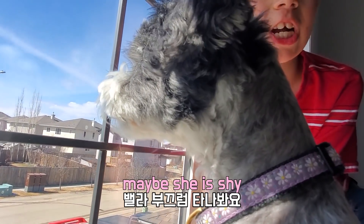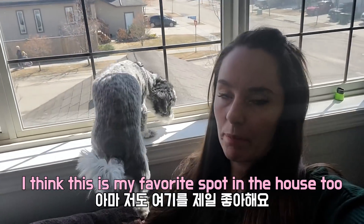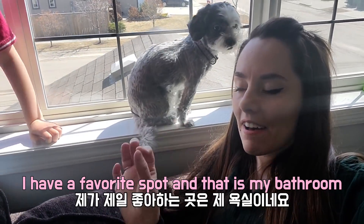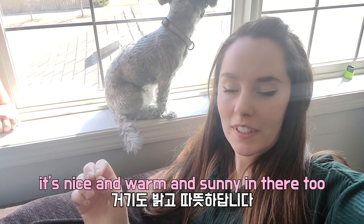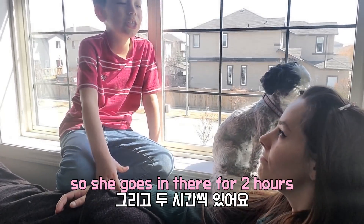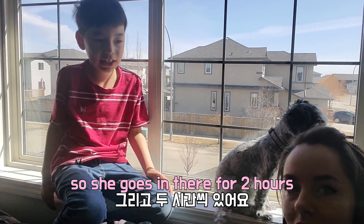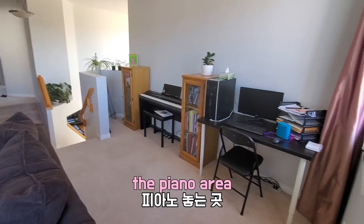Maybe she's shy — that's why her face is mean. I think this is probably my favorite spot in the house too. Actually, that's a lie — I have a favorite spot in the house and I think that's my bathroom. It's nice and warm in there too and sunny, and I like to have baths. She likes to fill her bathtub and goes in there for like maybe two hours. The other part of our bonus room here is the piano area.